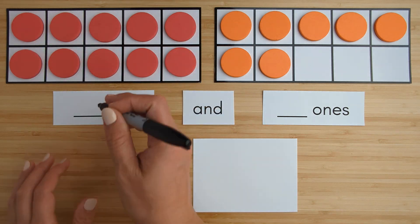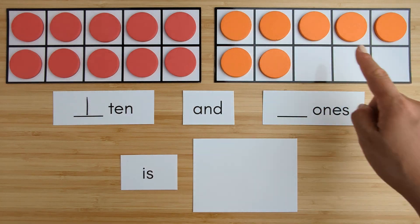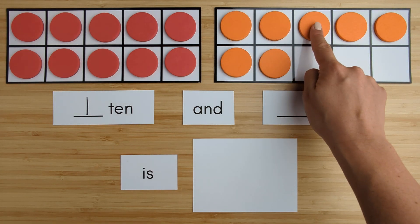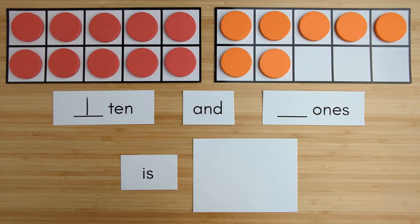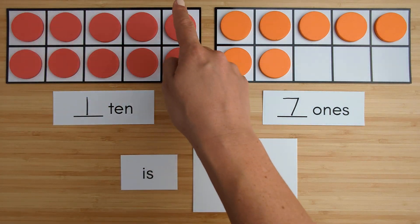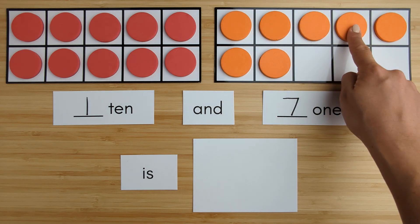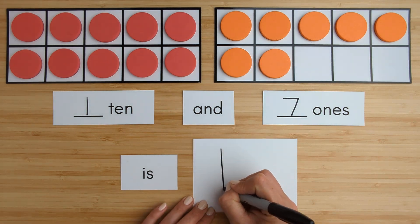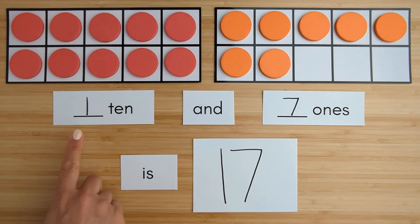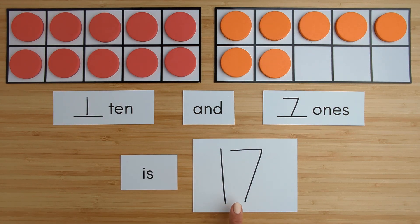Here is 1 ten. Here is 1, 2, 3, 4, 5, 6, 7. 7 ones. 10, 11, 12, 13, 14, 15, 16, 17. 1 ten and 7 ones is 17.